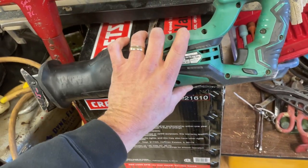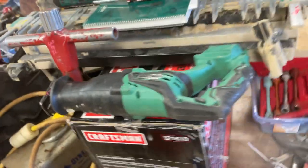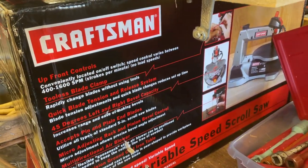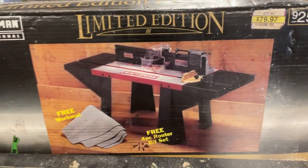Hitachi — what do you call this thing? Reciprocating saw. That's an 18-volt. So if you've got a Hitachi system, $15 on that. Craftsman scroll saw, brand new in the box, that is $150. The Craftsman router table, brand new in the box, that is $50.